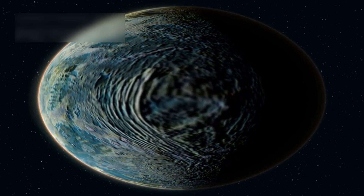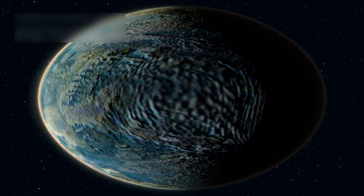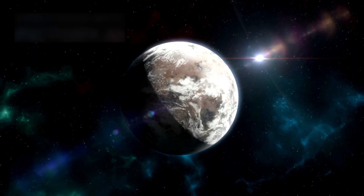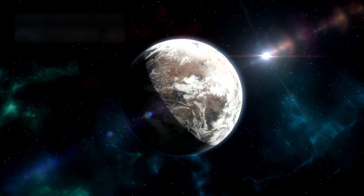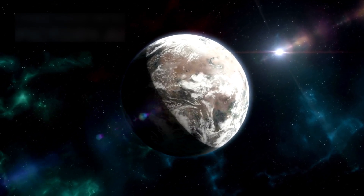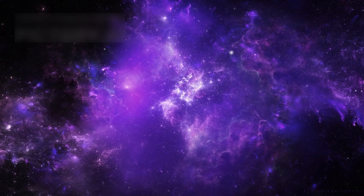The same technique is now used to study exoplanets which orbit other stars far across the galaxy. By tracking how light bends through distant atmospheres, scientists learn what these strange and colorful worlds are made of. Each glow or shadow tells a new story about gases, clouds, and potential life.